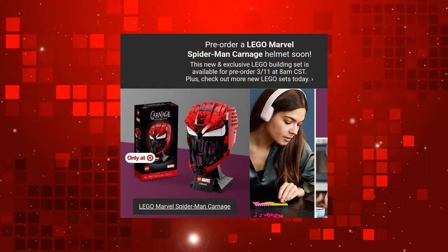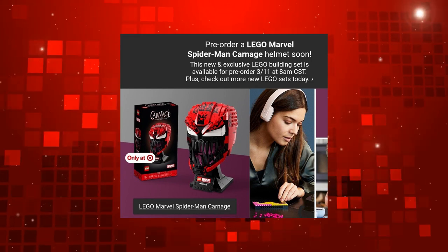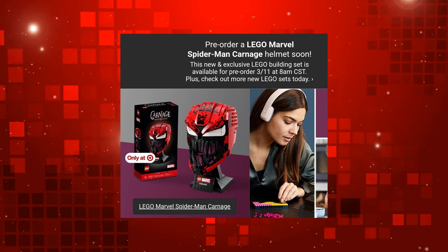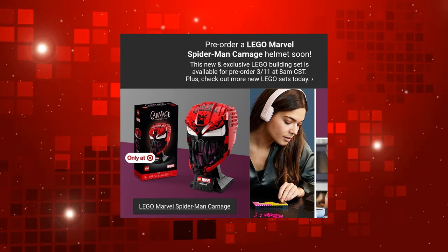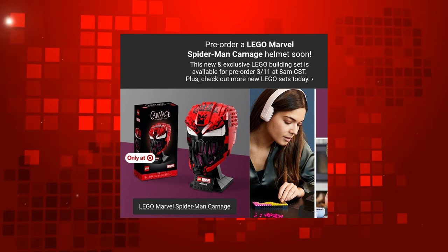Apparently this set will be available to pre-order exclusively from Target tomorrow, that is going to be the 11th of March at 8am CST. What's CST? Cauliflower Stretching Tournament.